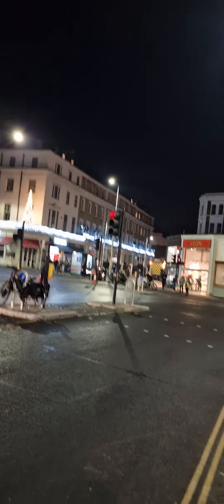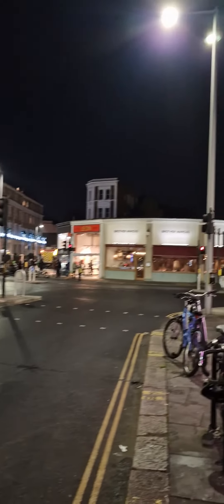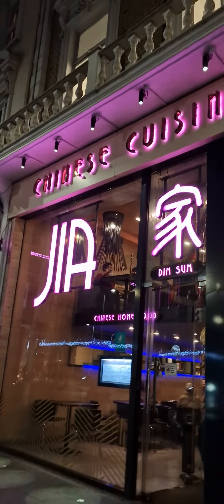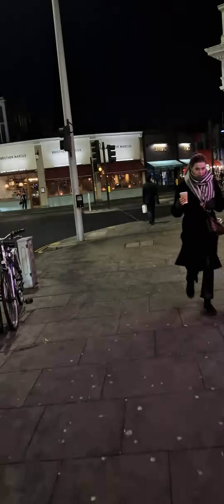Hey guys, good evening friends. For the food lovers in London, especially South Kensington, I will recommend one of the Chinese restaurants — like dim sum, really good Chinese-oriented food. You can see this is the front. As you get out of South Kensington station, just come outside and on the right side you'll find this kind of restaurant.